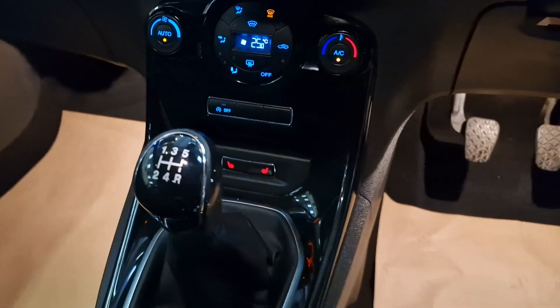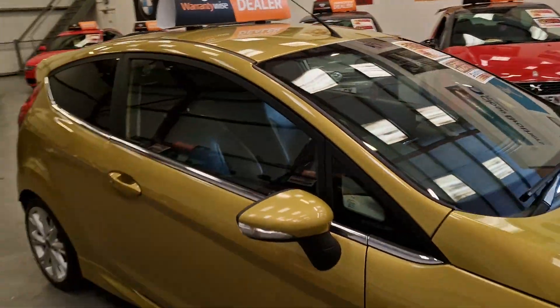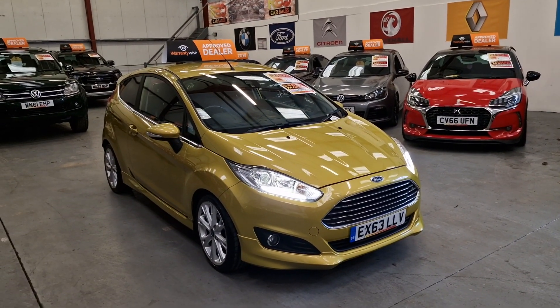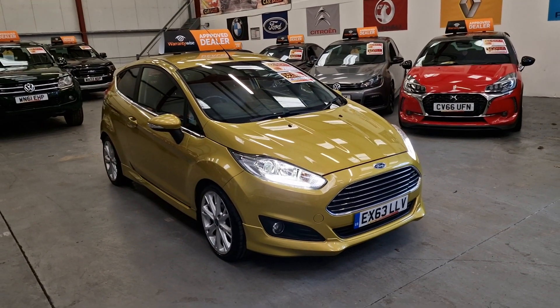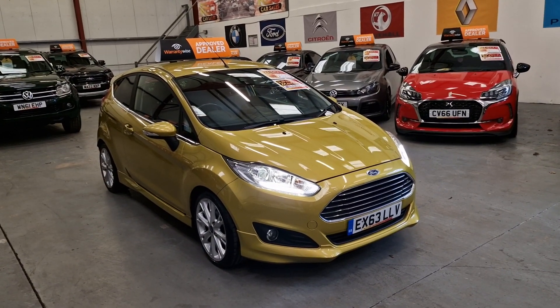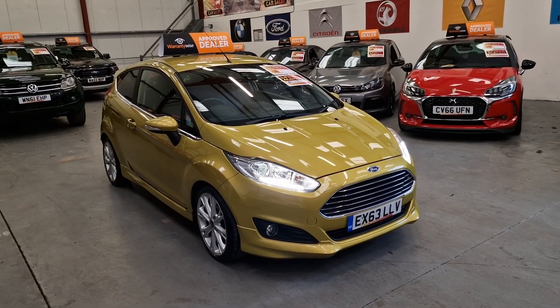And your five-speed manual gearbox. So there we have it — if you're in the market for something that's going to look after your pocket, it's £0 road tax, amazing on fuel averaging 60 miles per gallon, and the insurance is quite low as well. It's an extremely stylish car — this is definitely the one for you. Price is £6,995, going live on our website now. Warranty and finance is available.